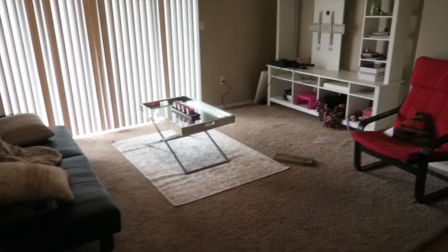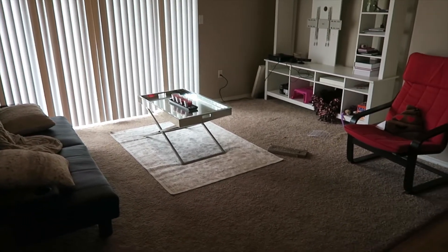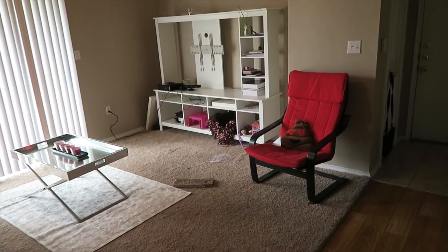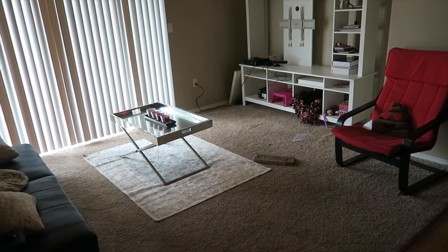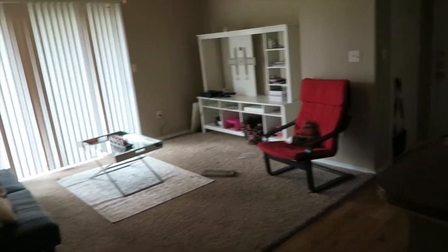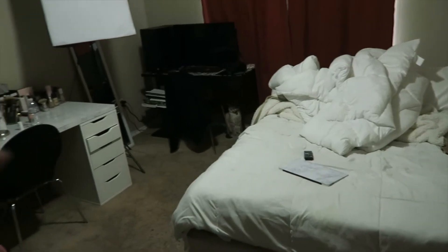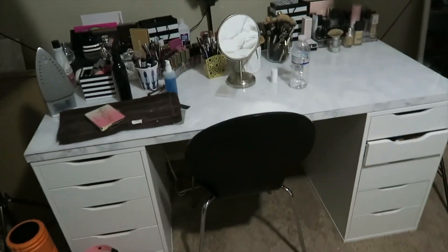We're basically just transforming our living room into a working space — a studio. We were watching a documentary about how to actually use the space you have, and we never use this living room. We took the TV out because Christian was using it as his monitor, so we literally never watch TV in here. The only one who uses it is my cat! I'm so excited to take advantage of this space — it's bigger than our bedroom where everything is crammed right now.